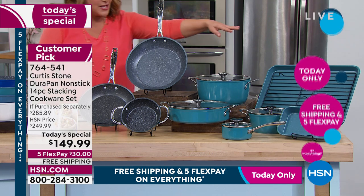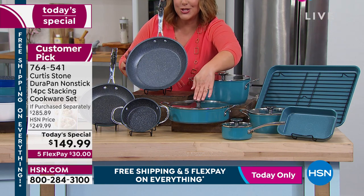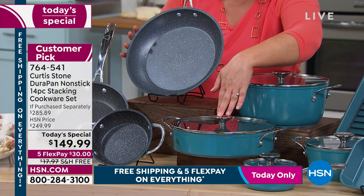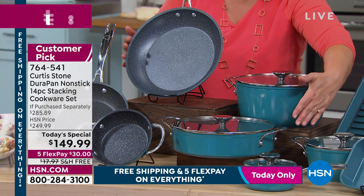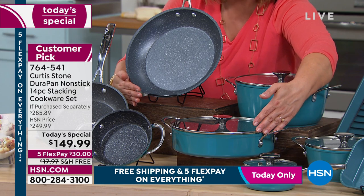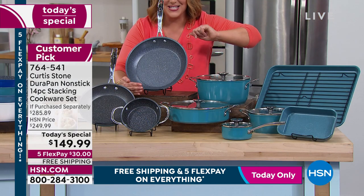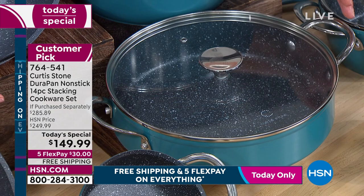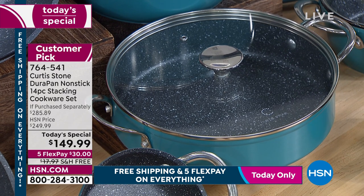Let me show you what you're getting here. These three pieces — your 11-inch fry pan, your 10-inch sauteuse, that is your all-purpose pan, your everyday pan with the lid, and your 4.8-quart stock pot — this right here is $140. It means you're getting another nine pieces for $9 and change.